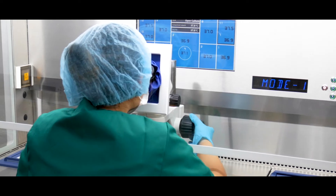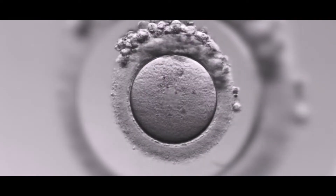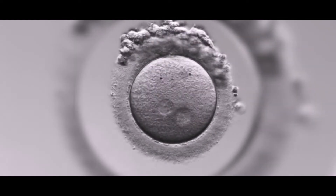We have to monitor the temperature, gas concentrations, as well as pH. The primary role is the monitoring of embryo development.